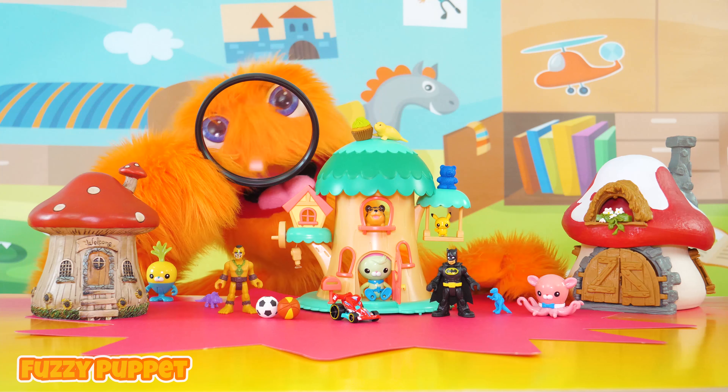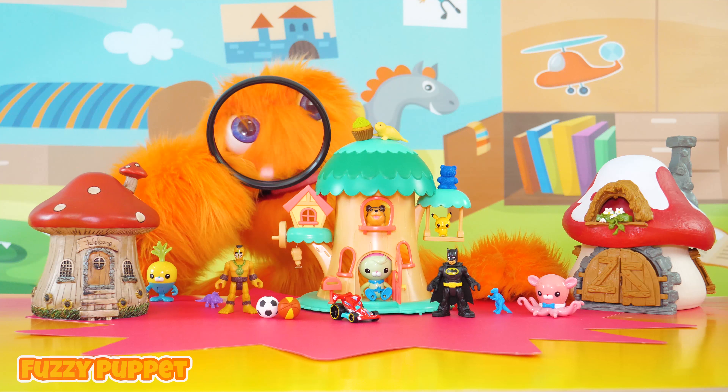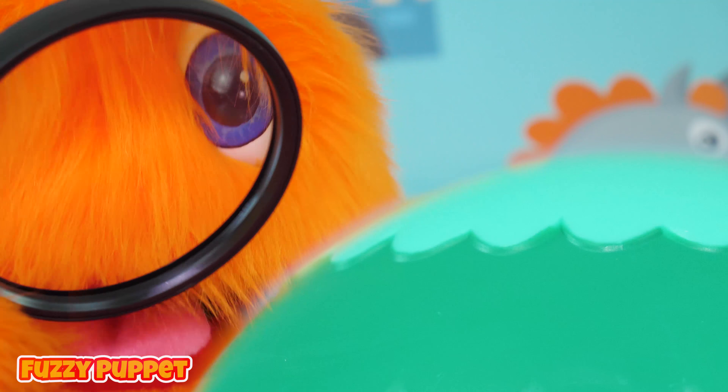And they got a little Fuzz toy! Looks just like me! Oh my gosh! And they're playing with him! Oh, and they have a little house that looks like my house! Oh my gosh! Crazy! So neat!